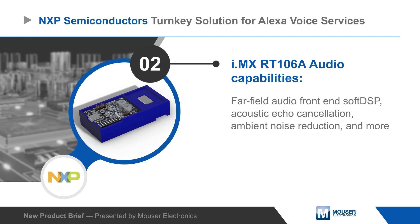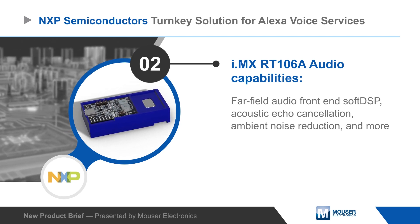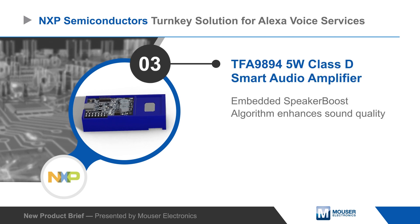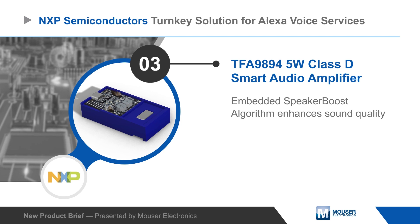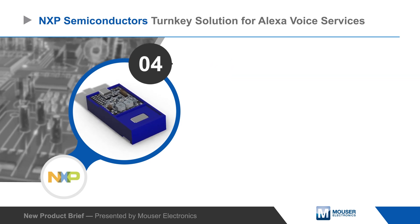Features include a far-field audio front-end, echo cancellation, and noise reduction. The platform also includes an NXP 5-watt smart audio amplifier with speaker boost technology that improves audio and protects the speaker.